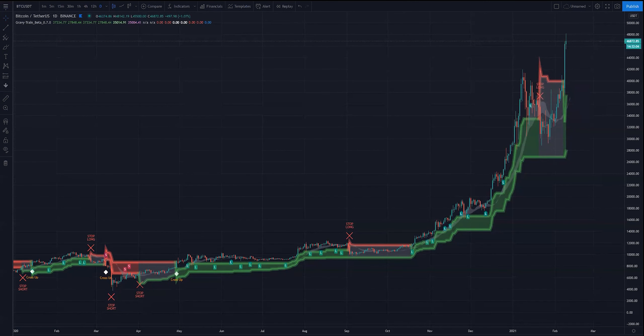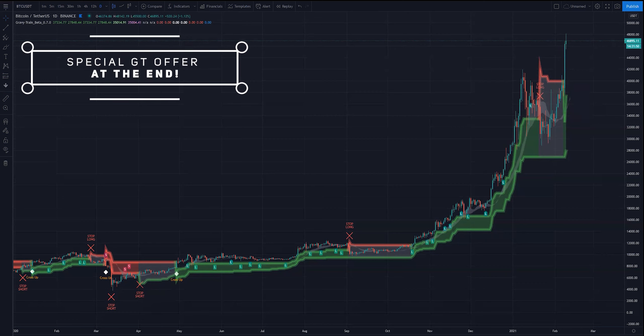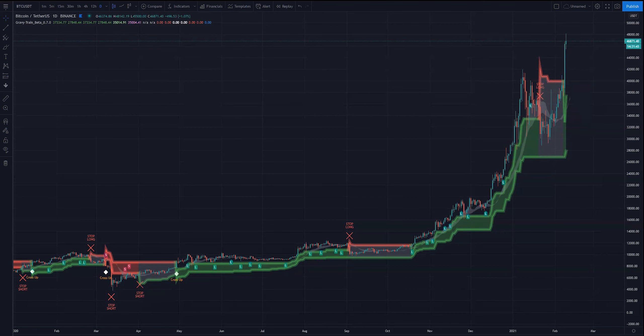Hey, it's Ads and Craig here with you, and welcome to Gravy Train — arguably the most powerful indicator we have ever created. Today we're going to show you exactly what Gravy Train is. Stick around till the end; we've got a very special offer for those who choose to dive into Gravy Train. We're going to show you exactly what it is and how you can use it to make some serious potential profits.